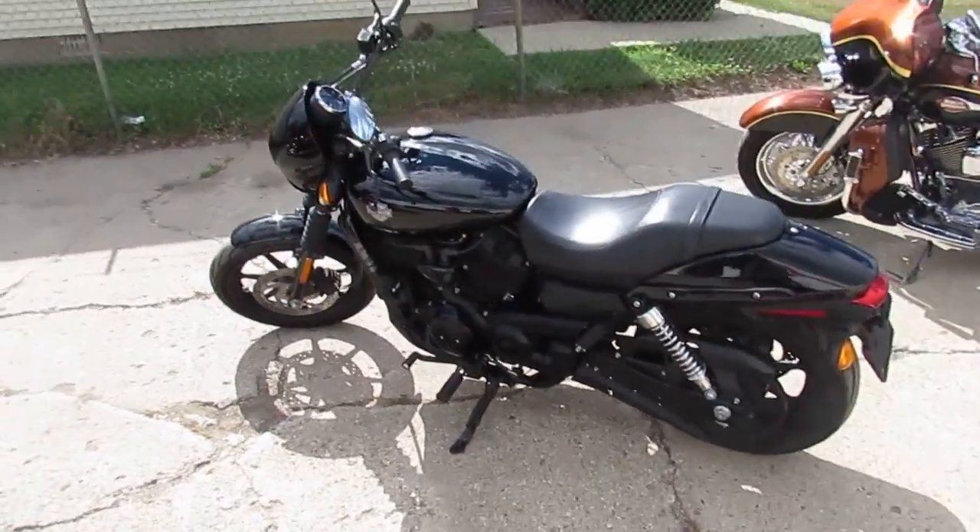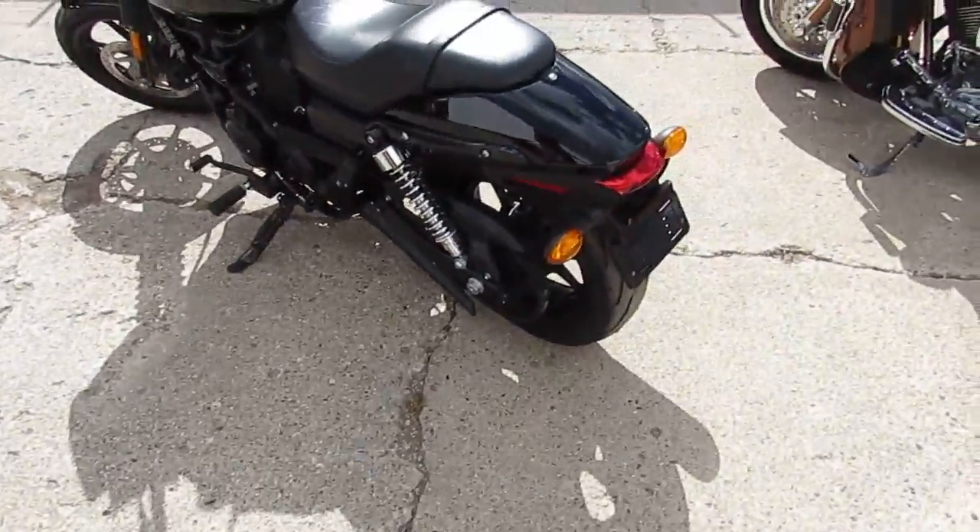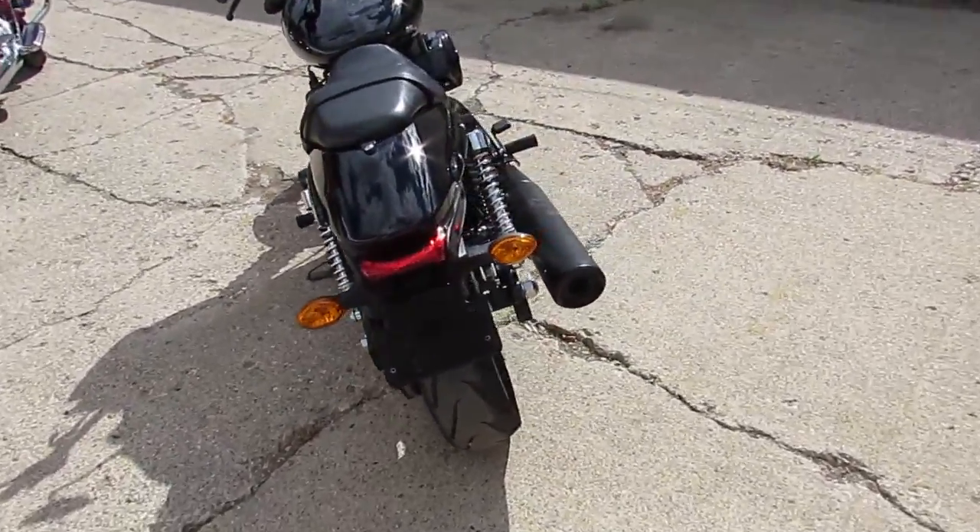Hey guys, it's Harley-Davidson headquarters here at Approval Power Source. We got over 300 used Harleys, leasing programs, and great financing available.